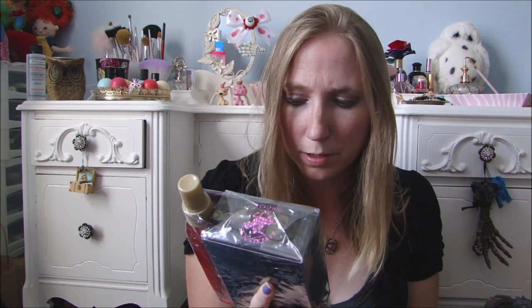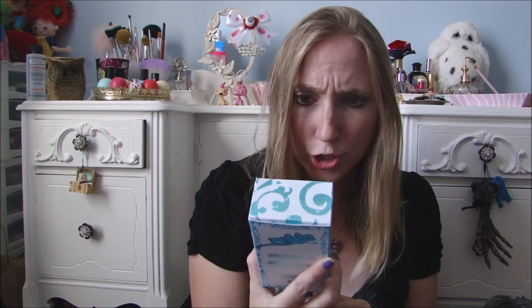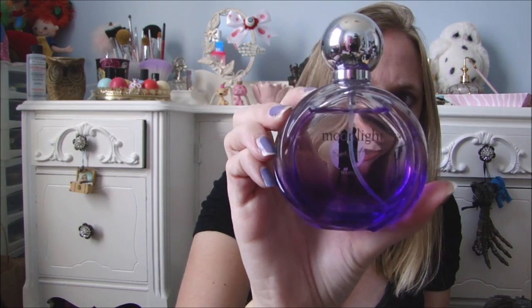She got me a perfume set. This is by Beverly Hills Polo Club — it's called Sexy Hot — and it comes with a body spray and a perfume. This perfume is called Rain Sugar or something like that. This one is called Moonlight Ever After, which is probably just one of those generic-type perfumes supposed to smell like something else, but I don't know what it's supposed to smell like or where it was from.